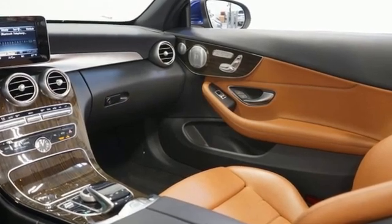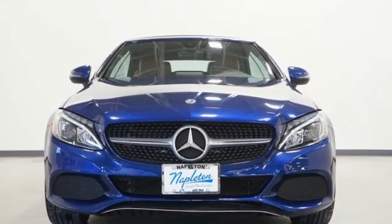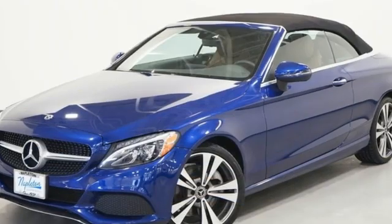Edmunds.com notes its meticulous construction and engineering, refined ride and handling. Mercedes-Benz: high style, high performance.